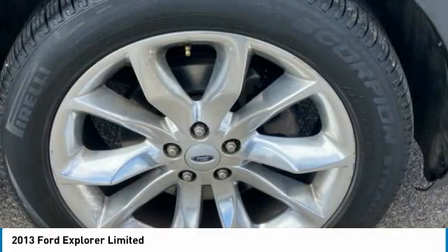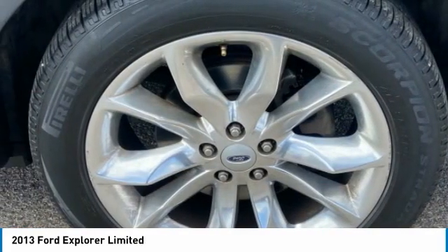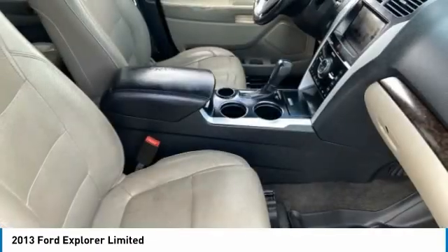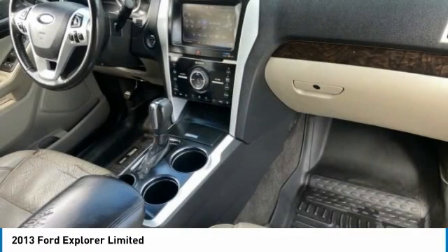Tire pressure monitor. Heated mirrors. Aluminum wheels. Rear spoiler. Remote engine start. Traction control. Stability control. FWD. Integrated turn signal mirrors.